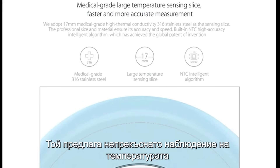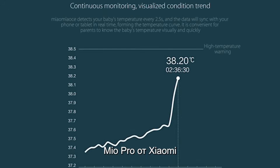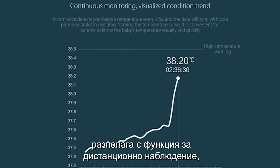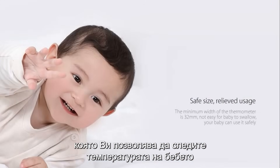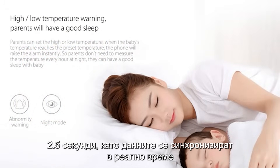The Mio Pro by Xiaomi offers continuous temperature monitoring with high accuracy and a high temperature alarm. It features a remote monitoring function, allowing you to check your baby's temperature anytime through your phone. The Mio Pro measures your baby's temperature every two and a half seconds.